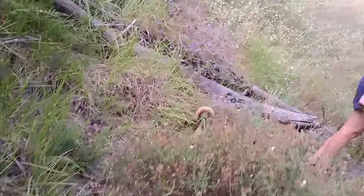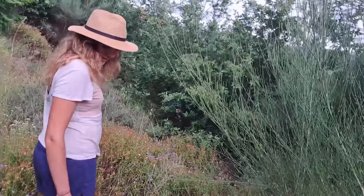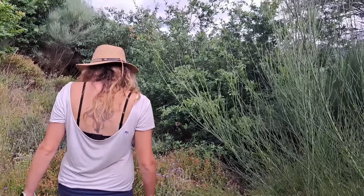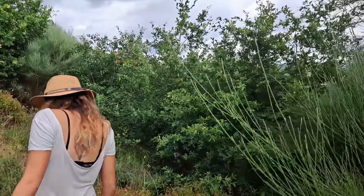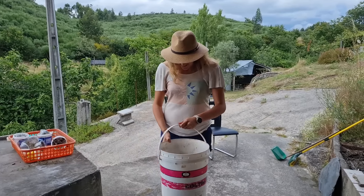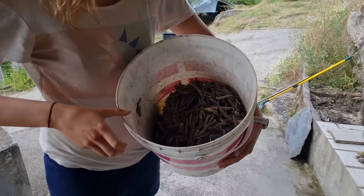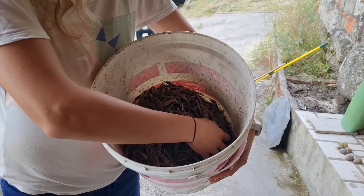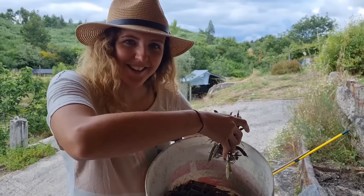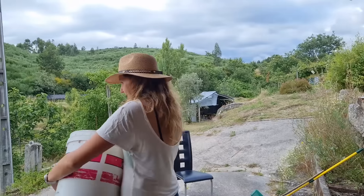Do you know the way you get pigs that search for truffles? Maybe we could get Bailey to search for lupini! Lupini dog - I think she would get distracted too easily. Lupini! Look at all these lupinis! We just have a lot of shelling to do.